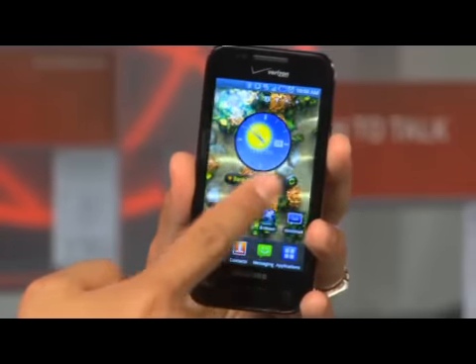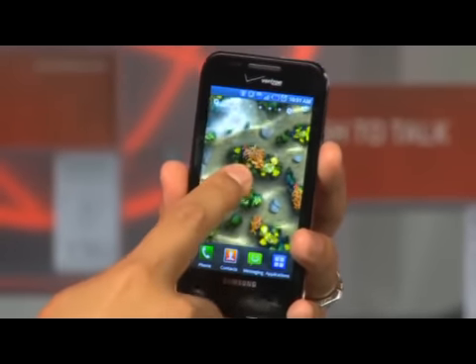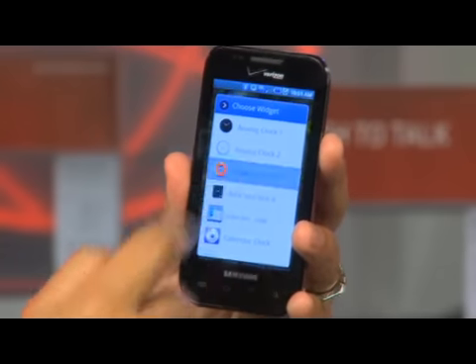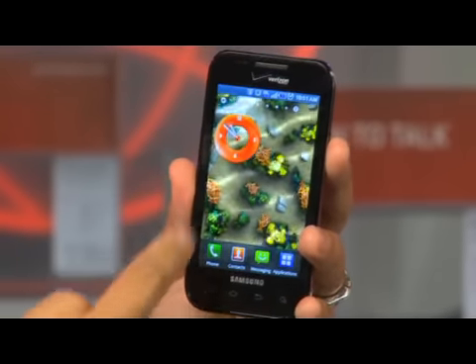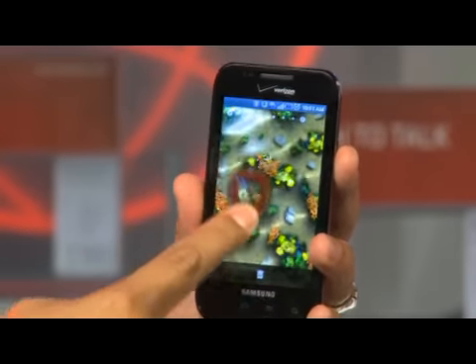Adding and deleting widgets is very simple. All you have to do is find an open area on one of your panels, you touch and hold the screen and just pick a widget. As you see, it comes right on the home screen. If you want to delete it, you just touch it and hold it and drag it to the trash can.